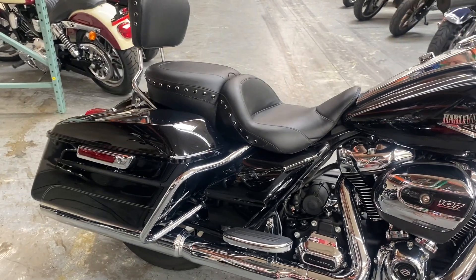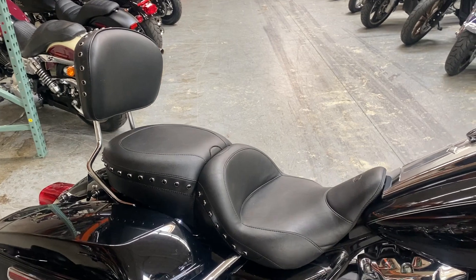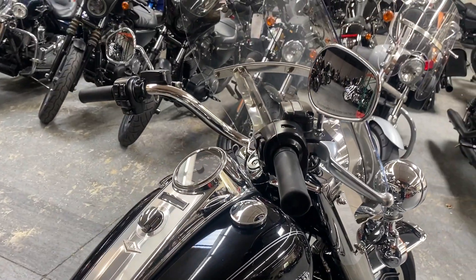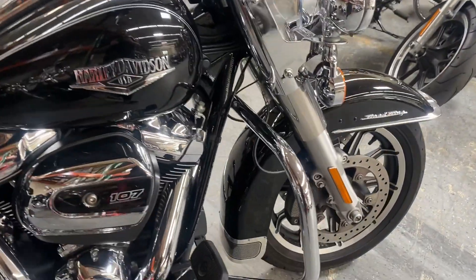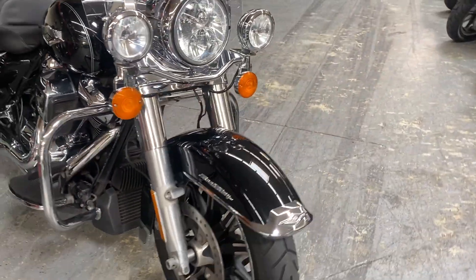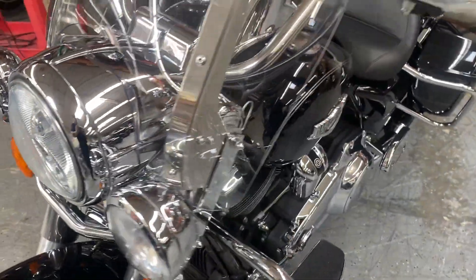Locking saddlebags to keep your belongings safe, passenger backrest, windscreen, engine guard and floorboards, ABS braking system as well as the dual disc braking system in the front.